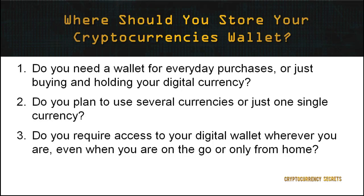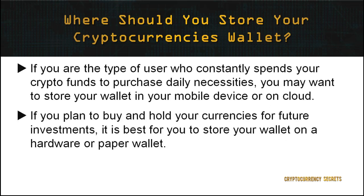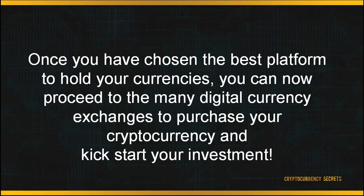This leaves us with an important question: where should you store your wallet? This depends on whether you are an active or passive user of cryptocurrency. To assess this, consider: do you need a wallet for everyday purchases or just buying and holding? Do you plan to use several currencies or just one? Do you require access wherever you are, even on the go? For instance, if you constantly spend crypto funds on daily necessities, store your wallet on a mobile device or in the cloud. However, if you plan to buy and hold for future investments, it's best to store your wallet on hardware or paper. Once you've chosen the best platform, you can proceed to digital currency exchanges to purchase your cryptocurrency and kickstart your investment.